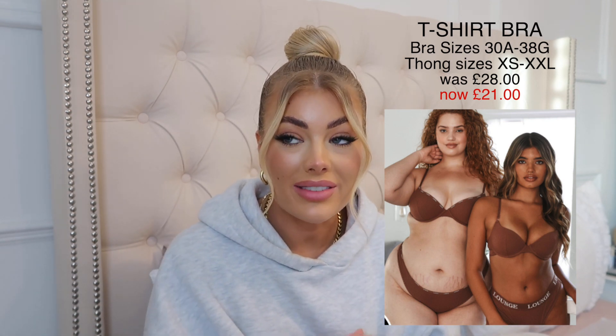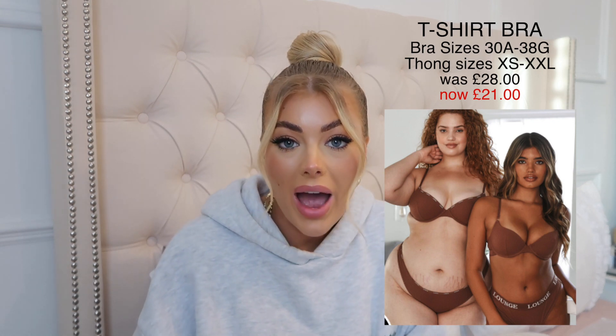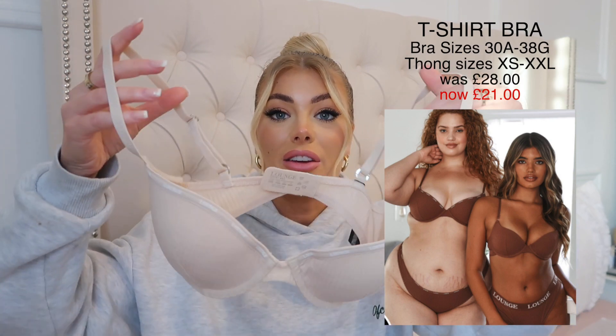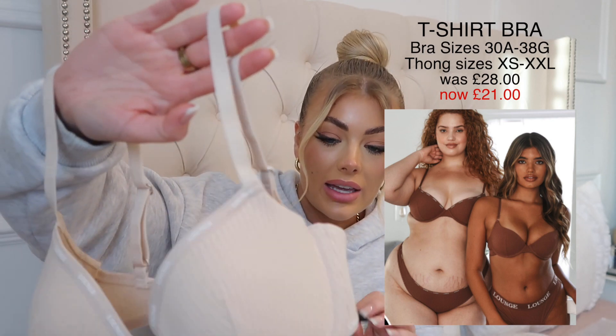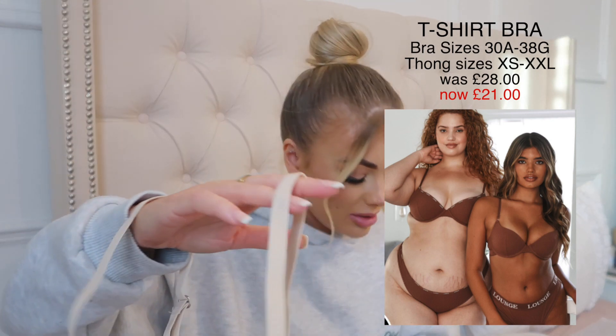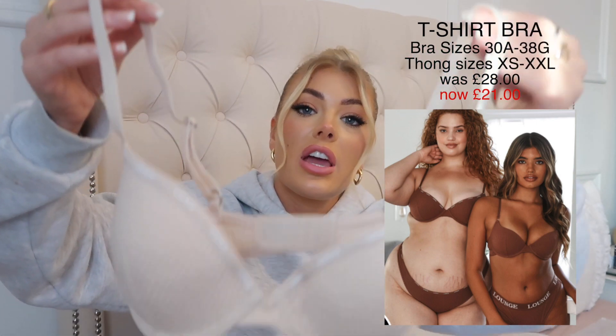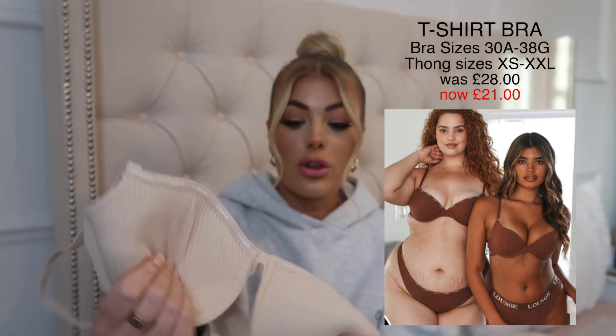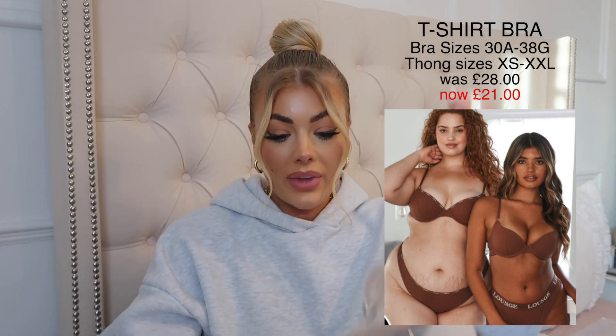Next up is the T-shirt bra. I actually got this exact color and set before and I lost the bra — I'm almost positive I left it at a photoshoot because I'm always taking it on and off. I loved it so much because it was so comfortable and went under everything, so I picked it up again. It's the ribbed T-shirt bra — I think this shade is Latte, it's a lighter nude. Really soft material with lovely detailing and not too much padding, which I love.